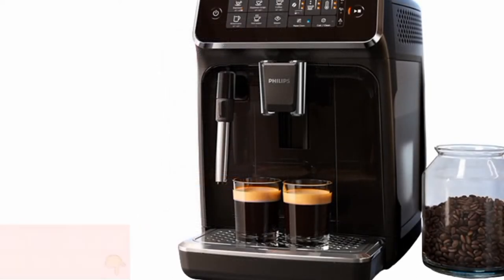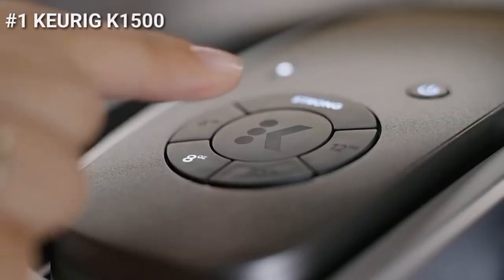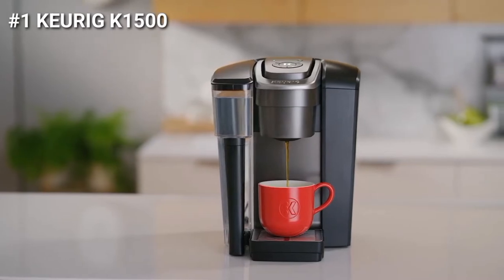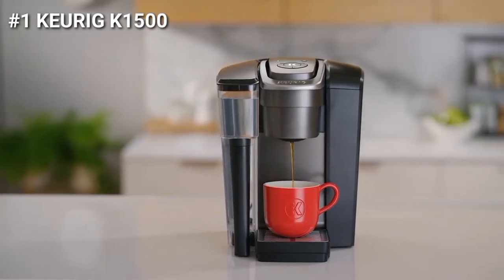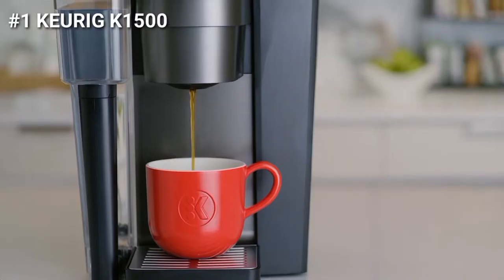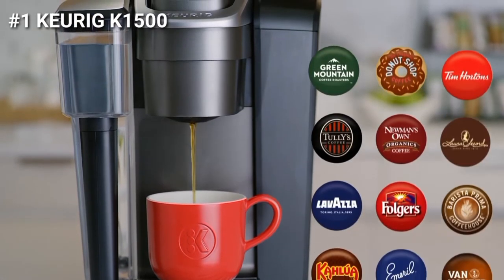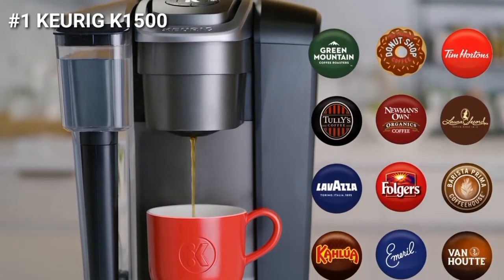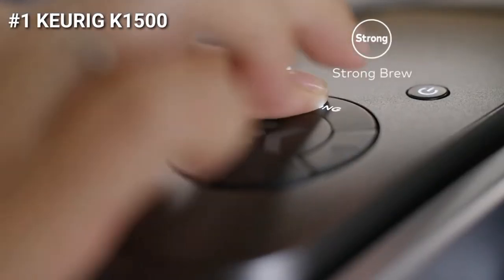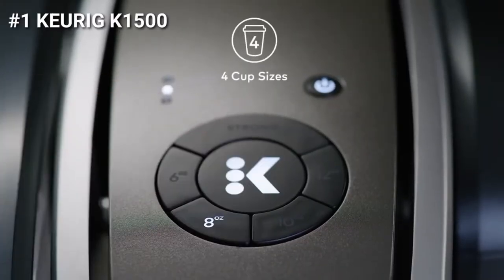Now let's take a closer look at each of these products. First on our list is the Keurig K1500. Brew your favorite beverages at the touch of a button with the K1500 Brewer from Keurig. This brewer is ideal for small businesses and is fully featured for maximum beverage customization with commercial-grade reliability. You can choose from 150-plus varieties from over 30 beloved brands. Select Strong to increase the strength and bold taste of your coffee's flavor. Choose from 4 cup sizes and brew your perfect beverage every time in under a minute.